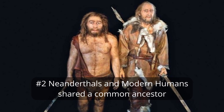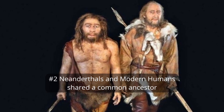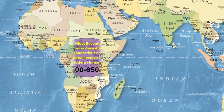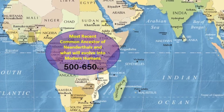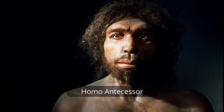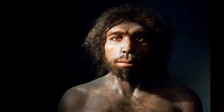Number 2. Neanderthals and modern humans share a common African ancestor. Evidence from fossils and DNA suggests their lineages diverged approximately 500 to 650,000 years ago in Africa. Scientists are currently uncertain whether the last common ancestor of Neanderthals and modern humans was Homo heidelbergensis, Homo antecessor, or another species, before they separated and evolved independently in Europe, Asia, and Africa.